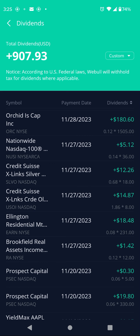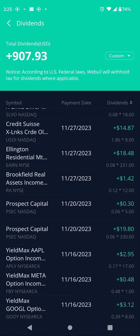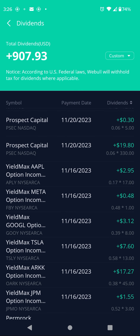SLBO does covered calls on crude oil: paid $1.86 per share, 8 shares, $14.87. Got EARN, that's a REIT — Ellington — paid $0.08 per share monthly, 231 shares, $18.48. Got Brookfield, ticker RA: it cut its dividend too — was $0.16 per share, cut to $0.12 per share, $1.42. Ticker PSEC pays a reliable $0.06 per share every month, 5 shares, $0.30.